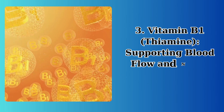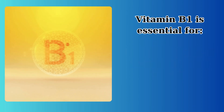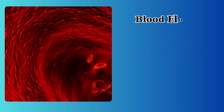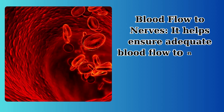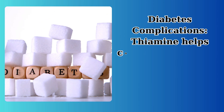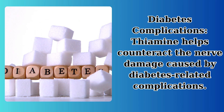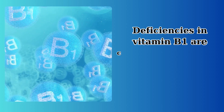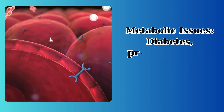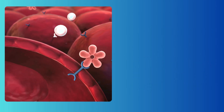Vitamin B1, or Thiamine, supports blood flow and nerve health. It is essential for ensuring adequate blood flow to nerves, which is critical for their function and health. Thiamine also helps counteract the nerve damage caused by diabetes-related complications. Deficiencies in vitamin B1 are commonly caused by metabolic issues — diabetes, prediabetes, and insulin resistance can all impact thiamine levels.